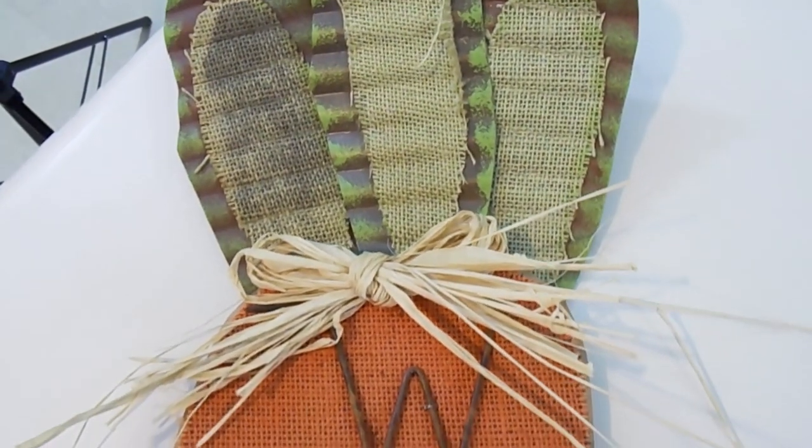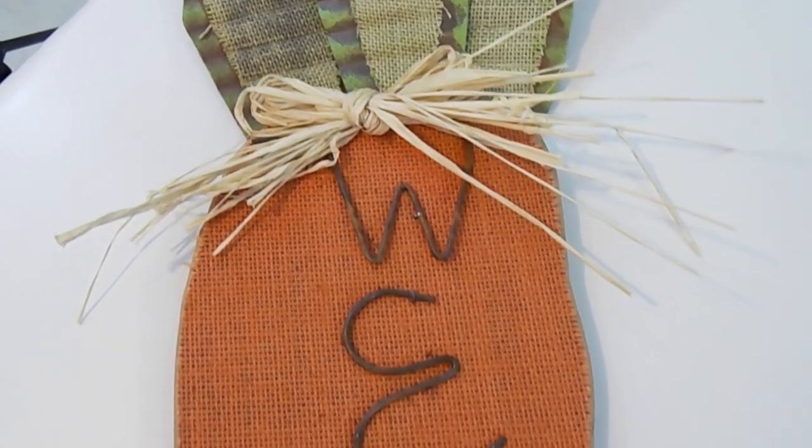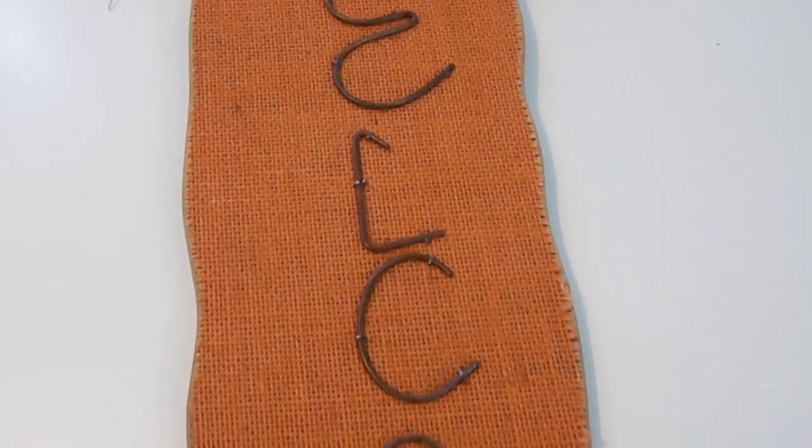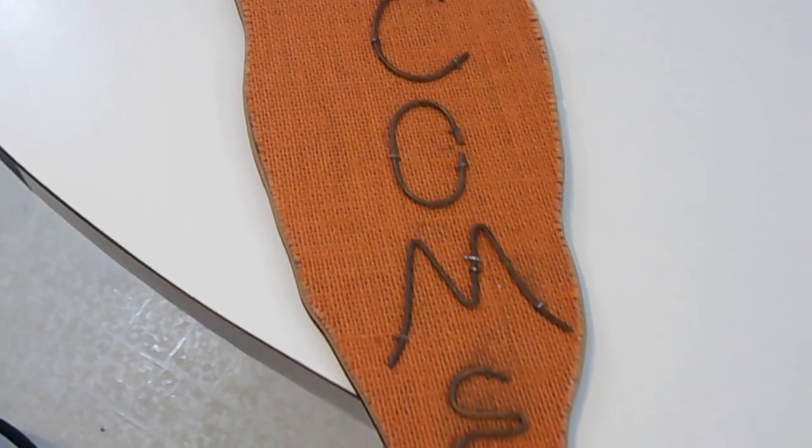The first item is this adorable carrot welcome sign I picked up for only $1.99. I love it just the way it is, so I did not make any changes to it.